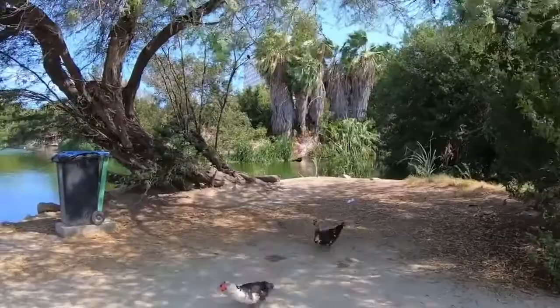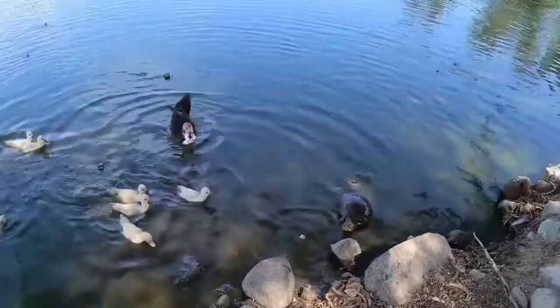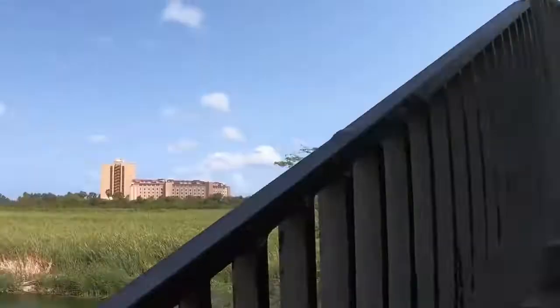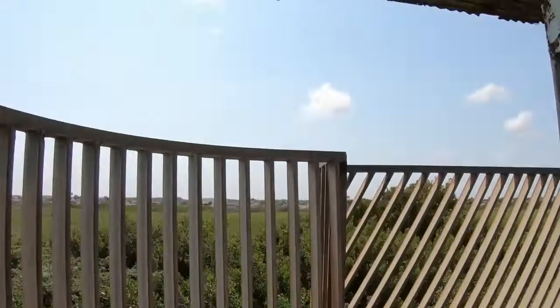Number 8: Bubali Bird Sanctuary. At first glance, Bubali Bird Sanctuary doesn't appear to have much to see, but those with patience and a good set of binoculars will be rewarded with the chance to spot more than 80 species of migratory birds. Head to the observation tower for the best views and keep an eye out for such birds as Caribbean coots, pied-billed grebes, and various herons and egrets. The sanctuary is a wetland preserve within walking distance from Palm Beach. It's best to go in the late afternoon or at dusk when the birds are more active.